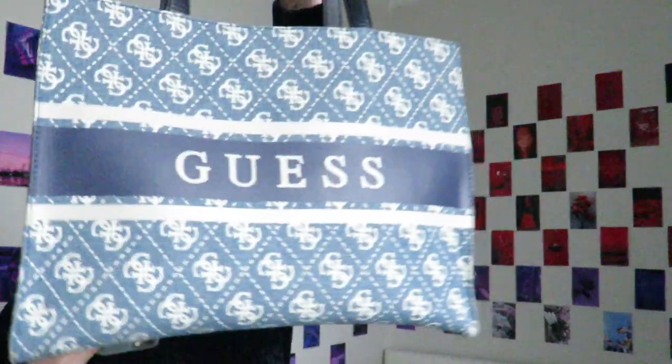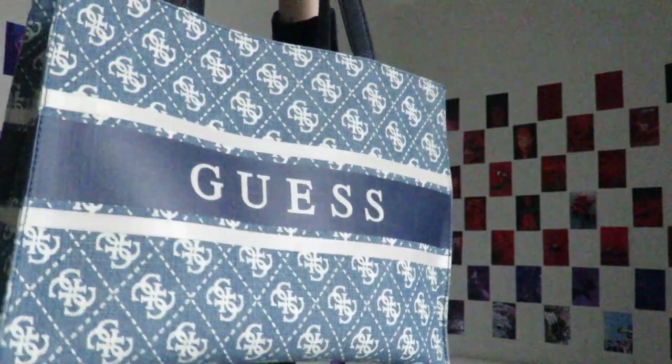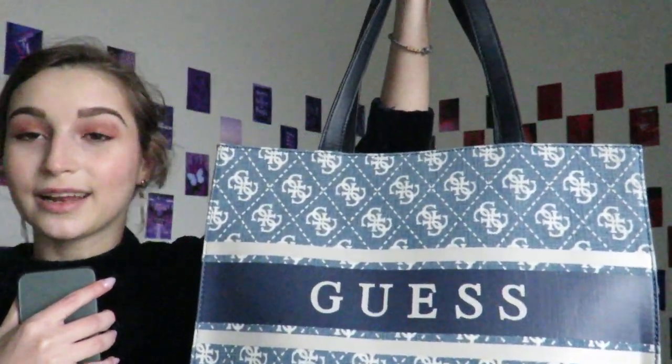Another product I bought is from Guess — and I want to tell you directly, Guess is my favorite brand and I have a lot of stuff from them. I got myself this bag. It's super nice, super big, and the color is amazing. It looks good with any of my outfits, especially since I have many blue jeans. So this was it — 10 out of 10.